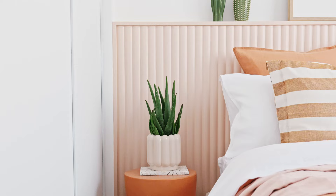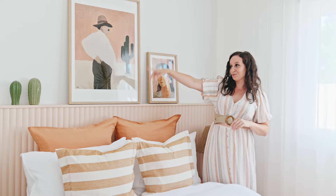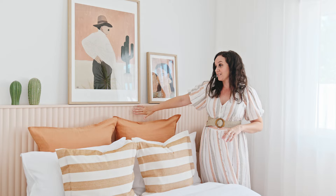I love a custom-made bed head that has a ledge — it gives you so many opportunities to style up the space differently. Currently I have a couple of artworks that I sourced from Greenhouse Interiors up here, and a couple of cute little cactus ornaments.